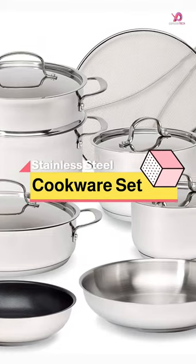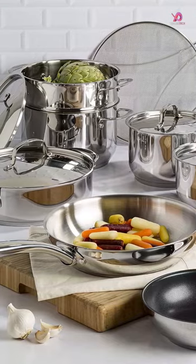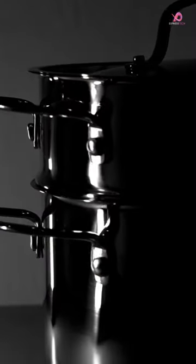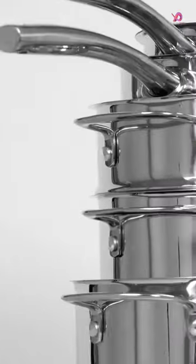The Goodful 12-Piece Classic Stainless Steel Cookware Set is a reliable and durable option for anyone looking to upgrade their kitchen arsenal. The set includes two saucepans with stainless steel lids, an 8-inch nonstick frypan, a 10-inch frypan, a Dutch oven with stainless steel lid and steamer basket insert, and a jumbo cooker with stainless steel lid.